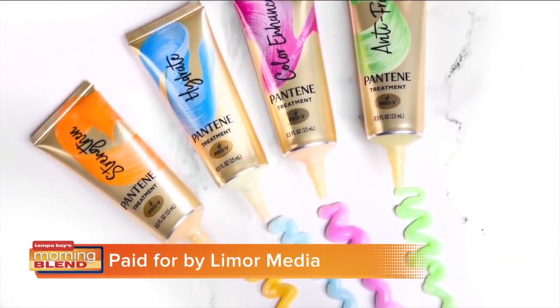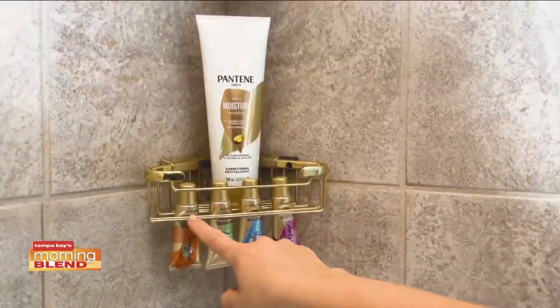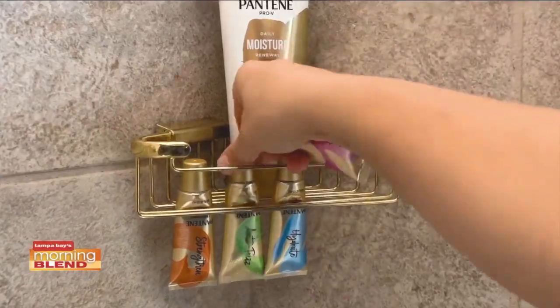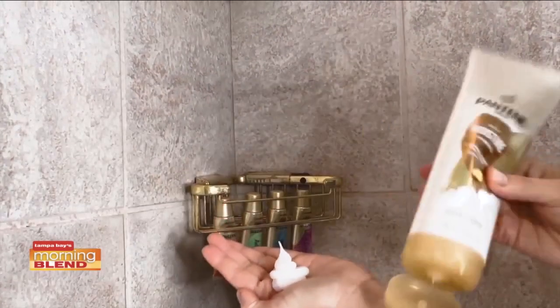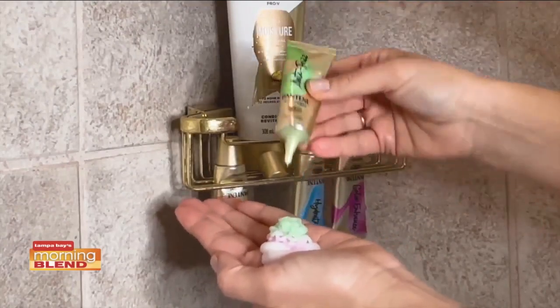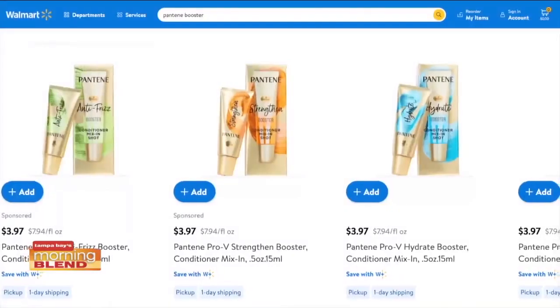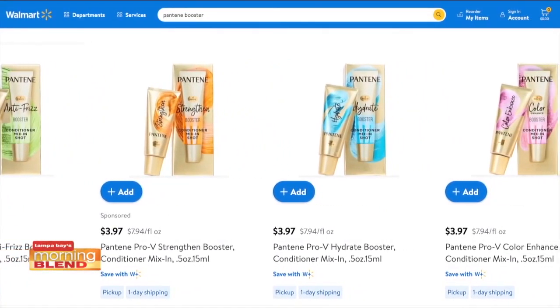Each of these is great on its own, or mix a few to craft a unique recipe for a great hair day every day. To use, select your booster or boosters based on what your hair needs that day. After shampooing, dispense your Pantene conditioner into your palm, add a quarter-sized amount of your booster or boosters and mix. Then apply as you normally would. You can find Pantene boosters at Walmart and Walmart.com for under $4 each.